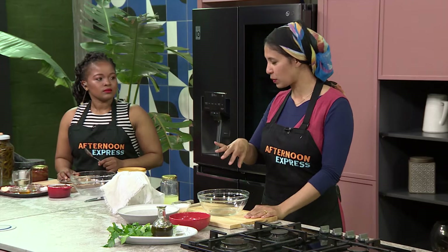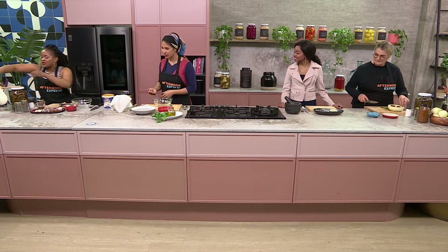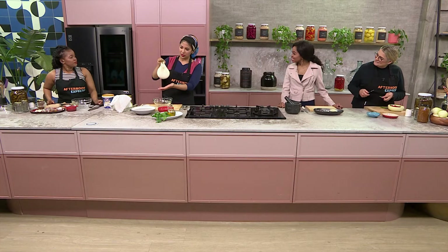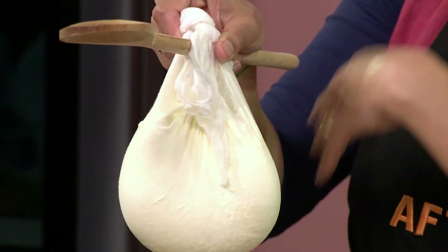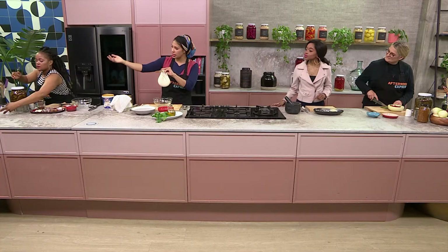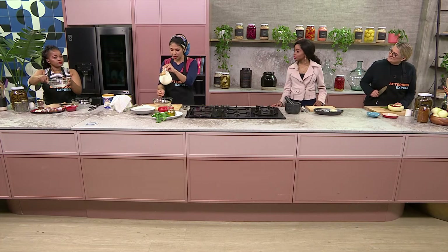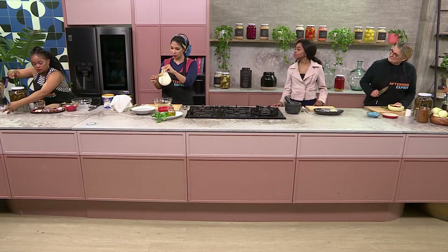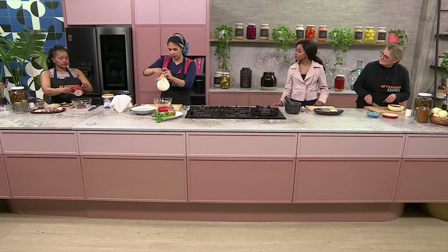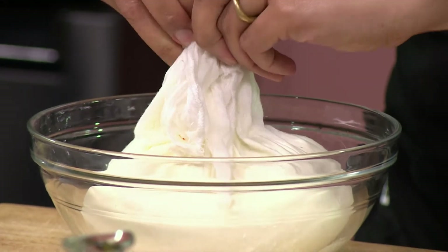So we'll start off by making the labneh first, and then we can separate and show everybody how they're going to make everything else. Dumi yesterday hung this up and basically decanted a Bliss yogurt. If you can just lift the bowl up to show us — you've got all the liquid that lives inside the little baki, which drips out from this cheesecloth. You want to do this because you want to keep the essence, the yogurty goodness. This contraption is so smart, I love this.